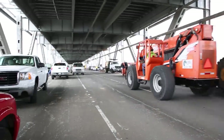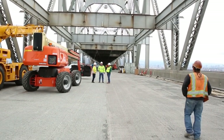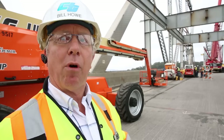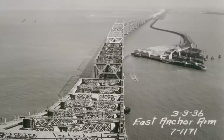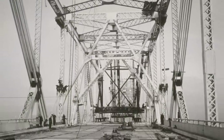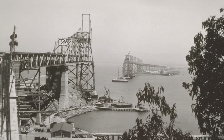Bill Howe says taking the bridge apart is essentially the same as the original construction process, but backwards. In the Bancroft Library at UC Berkeley, they have a whole photo series that shows the way the bridge was built. And if you go back and look at those photographs and compare them to the way the dismantling's going, they're very nearly identical. It's just the reverse order of the way the bridge was built.